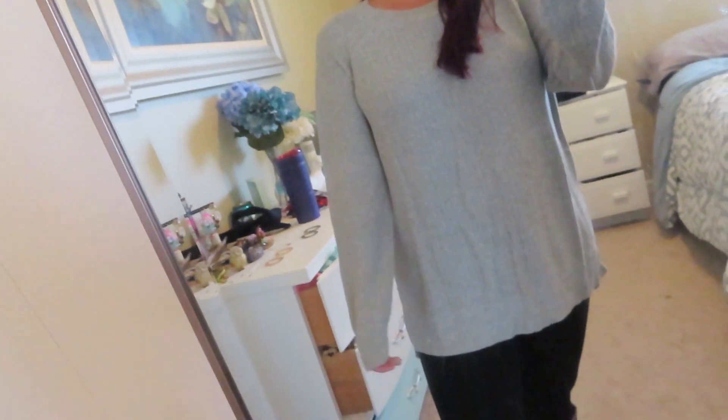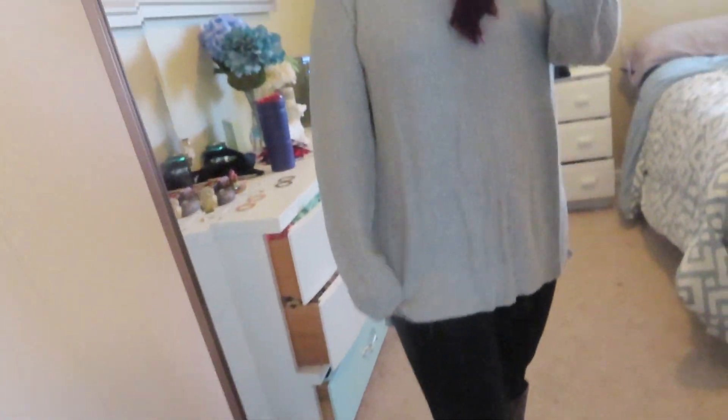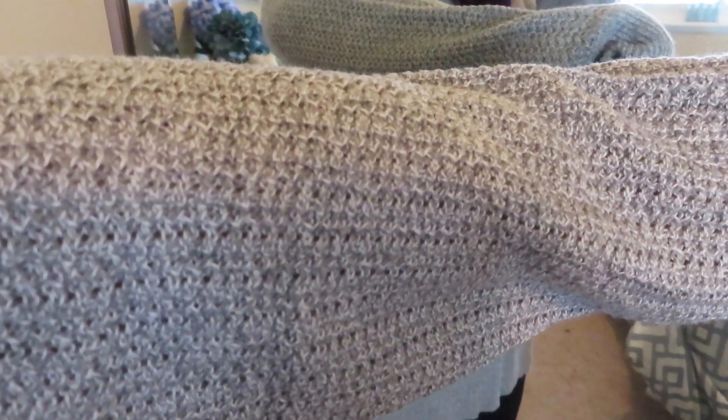This is the exact same sweater I just showed you, but in a solid gray color. I got it in two colors. This is what the material looks like up close — very soft and comfortable. I just wanted to show you another color option. I love this solid gray so much.